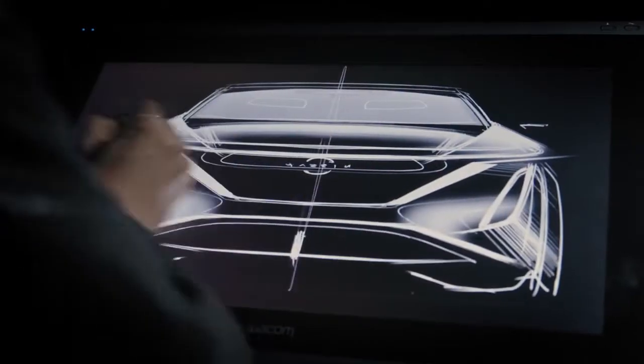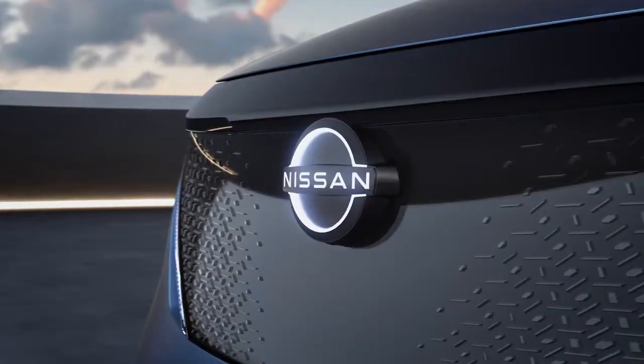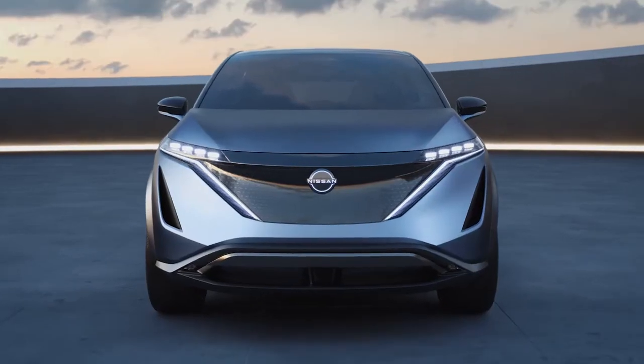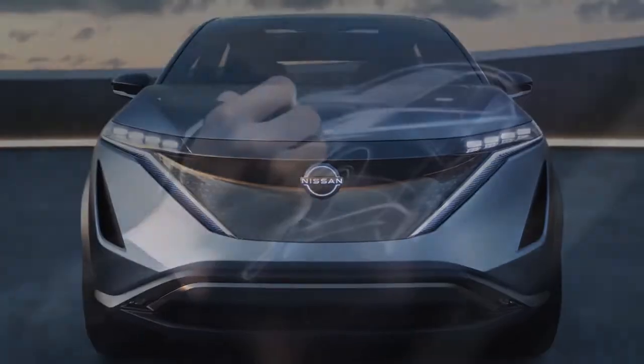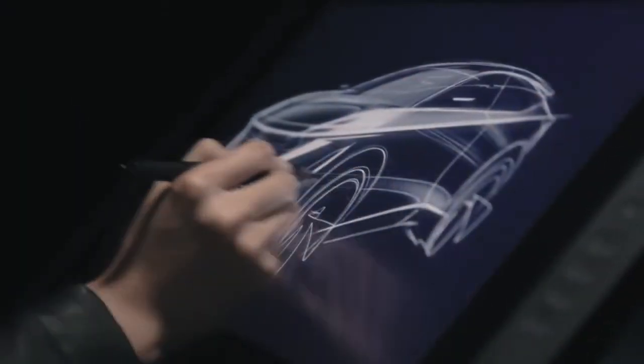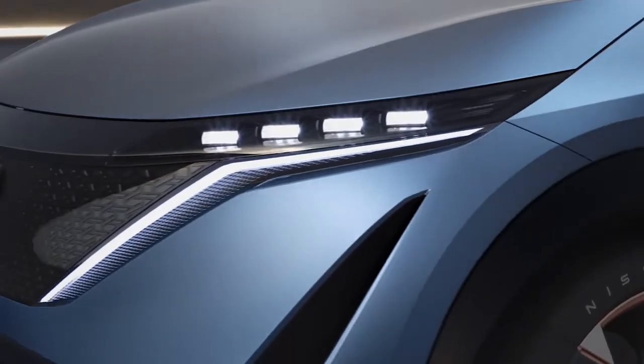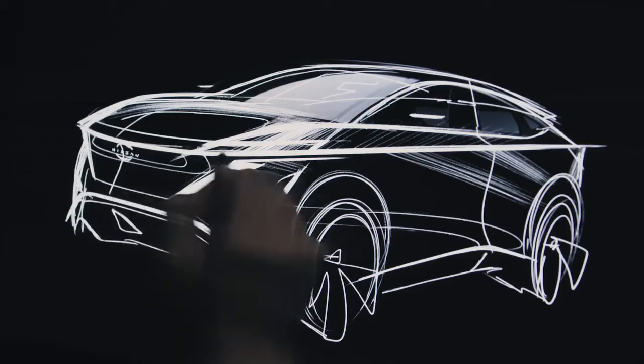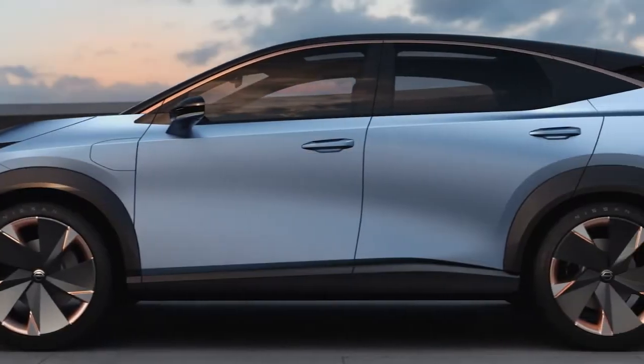We have a new front face. We don't have a typical grille. As an electric car, everything has to be optimized for the aerodynamics. Just a sleek surface, flush gaps, everything is completely seamless. We just have one clean horizon line all the way around the car.